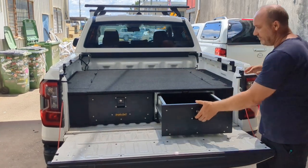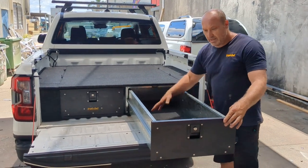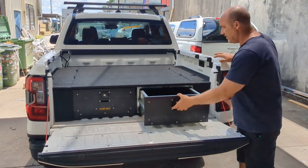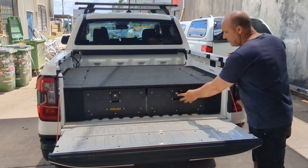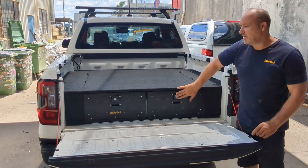I'll just open it up for you. It slides out a full metre, you can easily get to the back there, fit a lot of gear. It's key lockable, and it's also got the satin black textured finish, powder coated finish on the front.